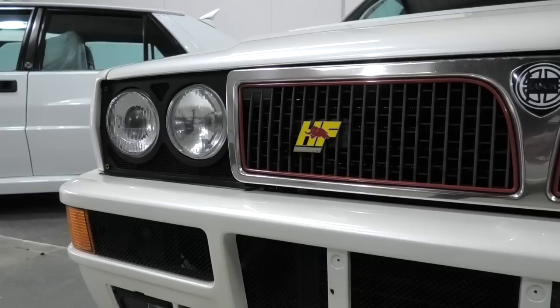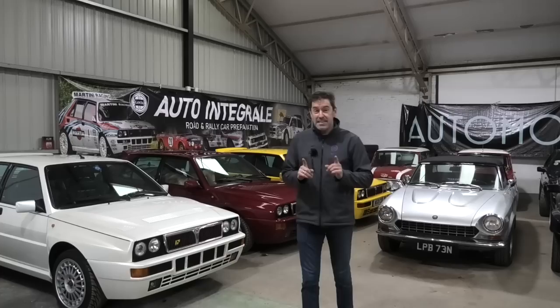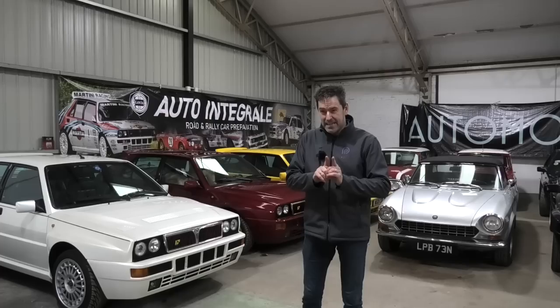Just to give you an idea, these two here are both for sale and they're very, very special limited edition cars. The kind of money you're looking at now for a really good Integrale like that — you can easily be paying £80,000.